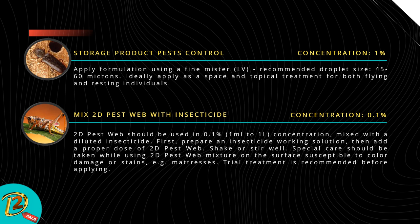Storage product pest control — concentration: 1%. Apply formulation using a fine mist LV sprayer; recommended droplet size 45 to 60 microns. Ideally, apply as a space and topical treatment for both flying and resting individuals.